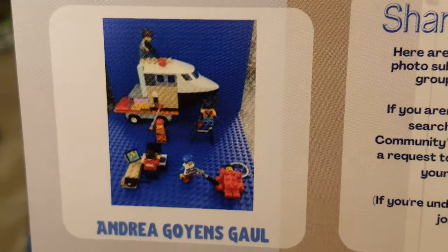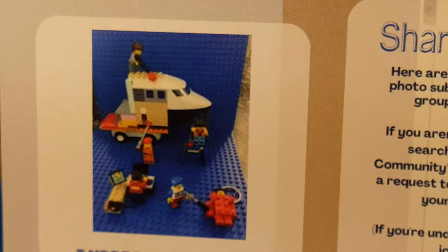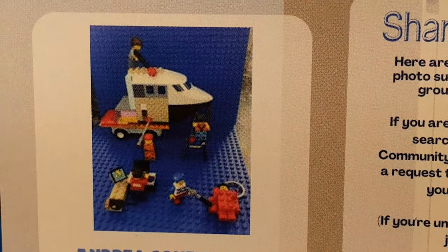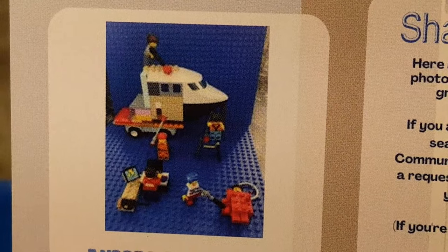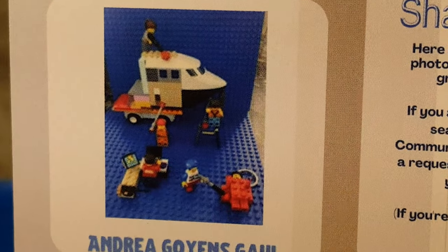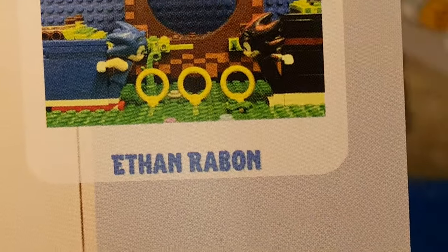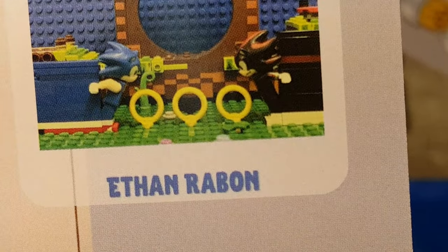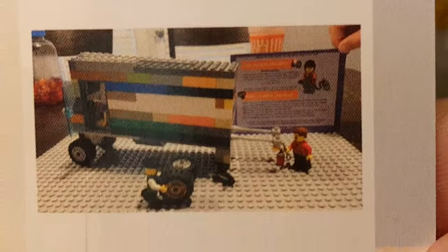This month's pictures are Andrea Goyen-Gall — let's get a good look at that. My eyes are not the greatest, but I see what looks like the head of an airplane there, so there's something going on there. Here we have Ethan Rabban, featuring a Sonic the Hedgehog scene with Shadow. That's awesome.